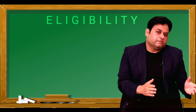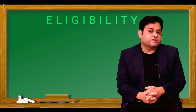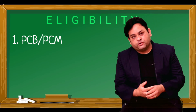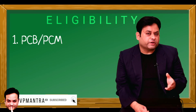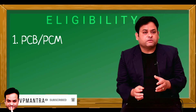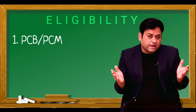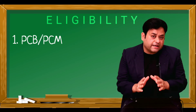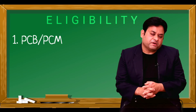The eligibility for the B Pharmacy course is simply that you must be from a science background — either with mathematics or biology. Lots of people ask whether arts or commerce students can pursue it. Unfortunately the answer is no, because as you've seen, the syllabus of B Pharmacy is totally fabricated on the basis of a science background. So currently, as per the rules and guidelines, only a science student can pursue B Pharmacy.